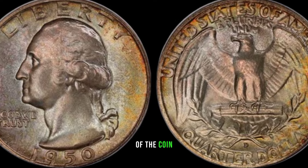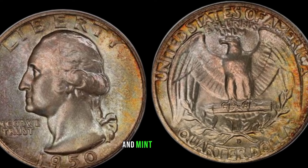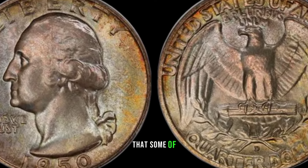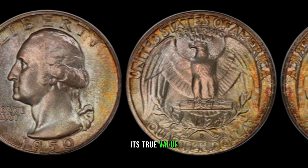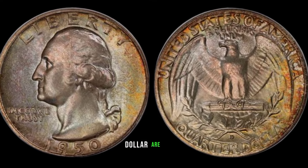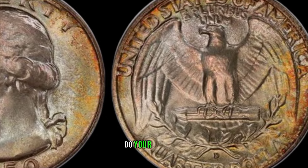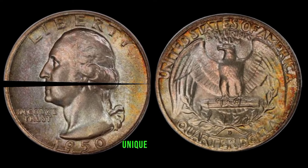The condition of the coin matters too. A well-preserved 1950-D Washington Quarter Dollar in mint condition can fetch a premium price. Recent auction results have shown that some of these coins have sold for impressive amounts. It's always a good idea to get your coin appraised by a professional. Some specific varieties of the 1950-D Washington Quarter Dollar are rarer than others, making them highly sought after by collectors.